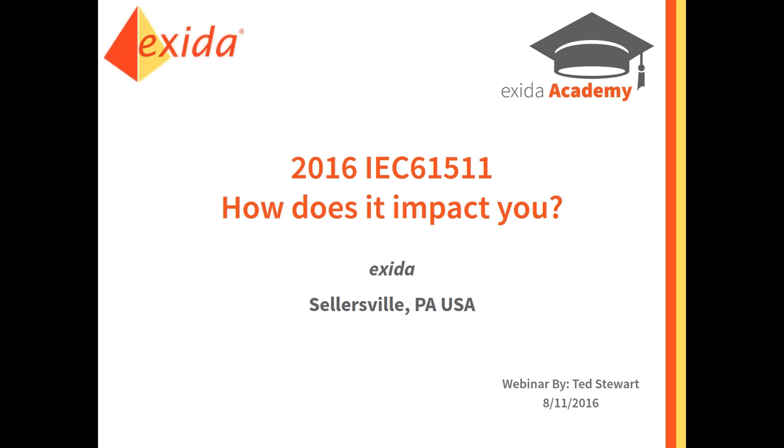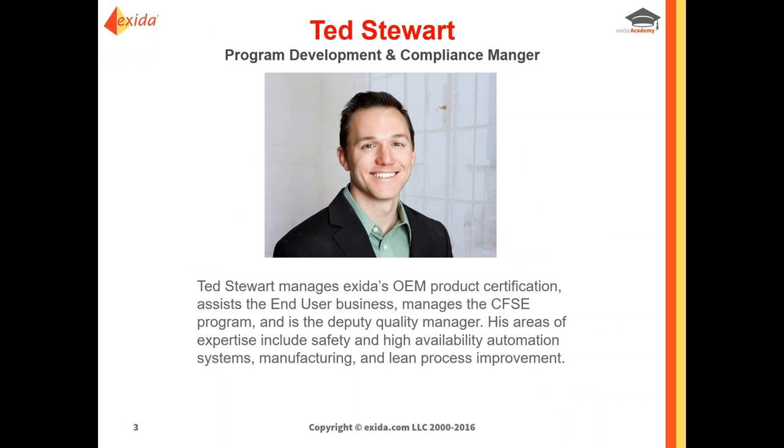Today's webinar covers the 2016 IEC 61511 and how it impacts you. My name is Ted Stewart, I am the program development and compliance manager here at Exida. I wear a lot of different hats — I manage OEM product certification, assist the end-user business, manage the CFSC program, and I'm also the deputy quality manager. My expertise is in safety and high availability automation systems. I worked for Harris Corporation and Lockheed Martin as a manufacturing engineer, and I love lean process improvement.